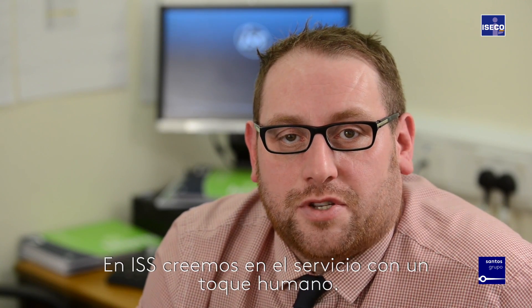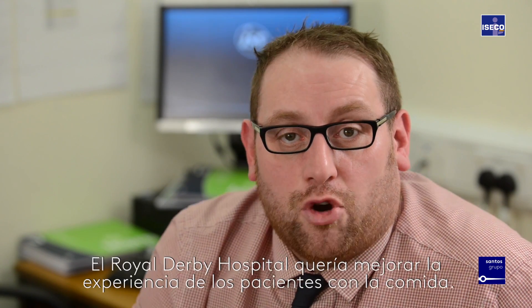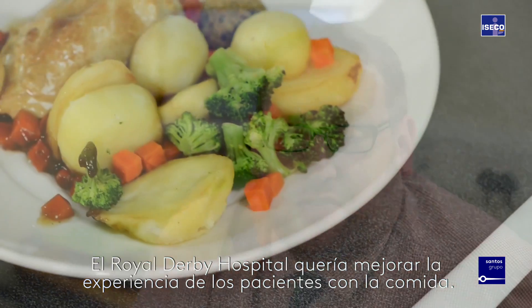ISS believes in service with a human touch. At Royal Derby we wanted to improve the patient food experience.